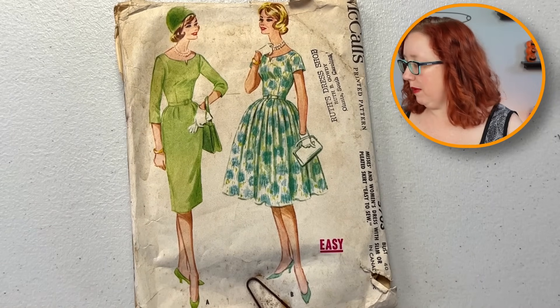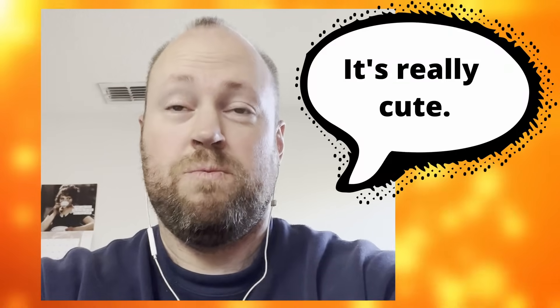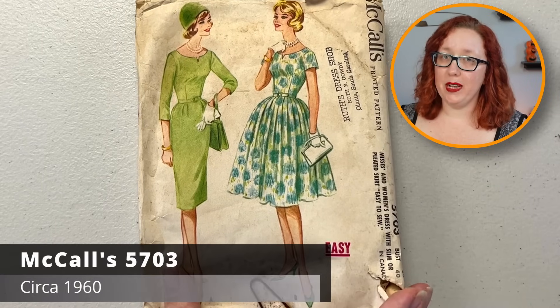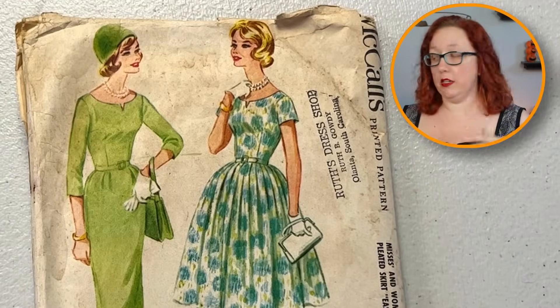I like the little notched neckline of that McCall's — that's adorable. Bust 40. I think I have something similar to it, so I'll let this one find a new home. But McCall's 5703 absolutely is precious. I like the softly pleated skirt, or you could do the sheath dress. I do enjoy the little notched neckline as you can sort of tell.